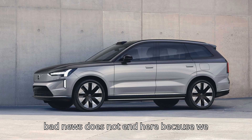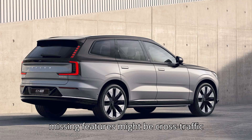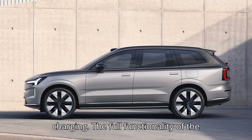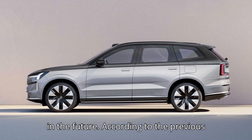The bad news does not end here, because we know about missing safety and convenience features at launch. The missing features might include cross-traffic alert, curve speed assist, wireless Apple CarPlay, and bi-directional charging. The full functionality of the LiDAR system is also not yet ready. A software update should add these features in the future.